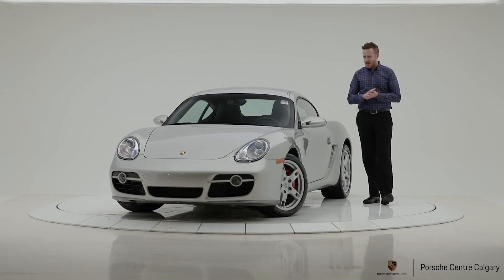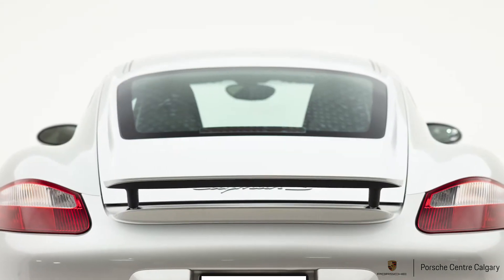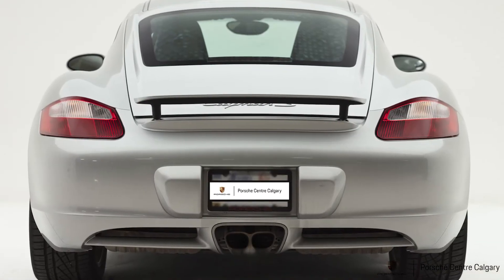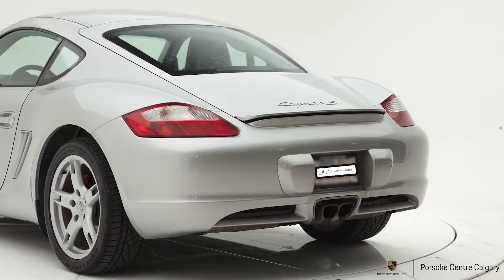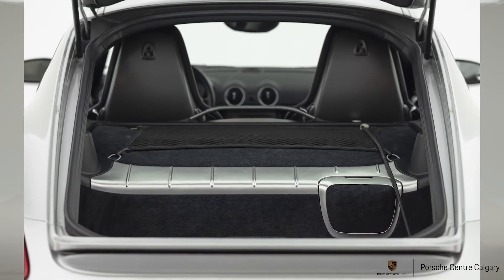This is a Calgary owned and operated car. It's never been registered outside of Calgary, Alberta. No accident history, so everything is clean. We have the 18-inch Boxster S wheels on this car, and you can see the beautiful red brake calipers up front.